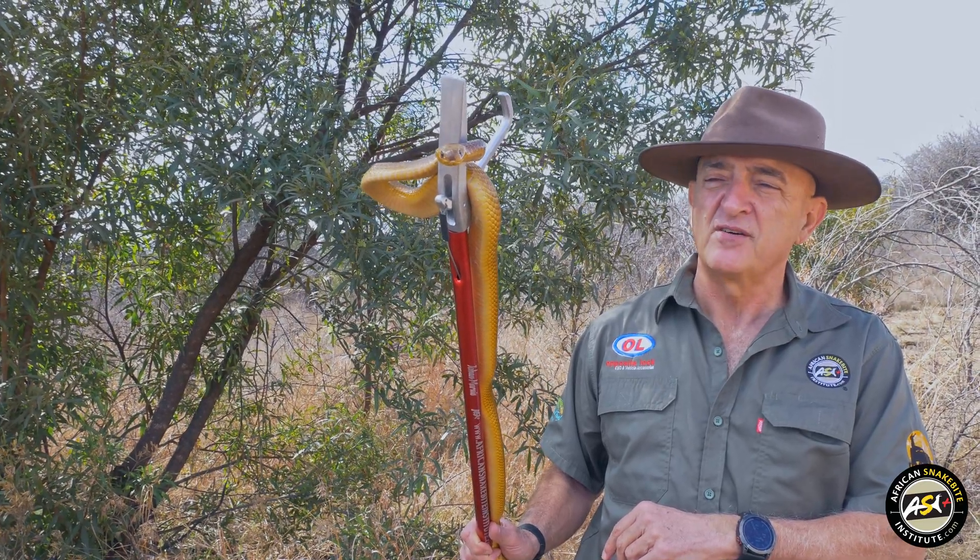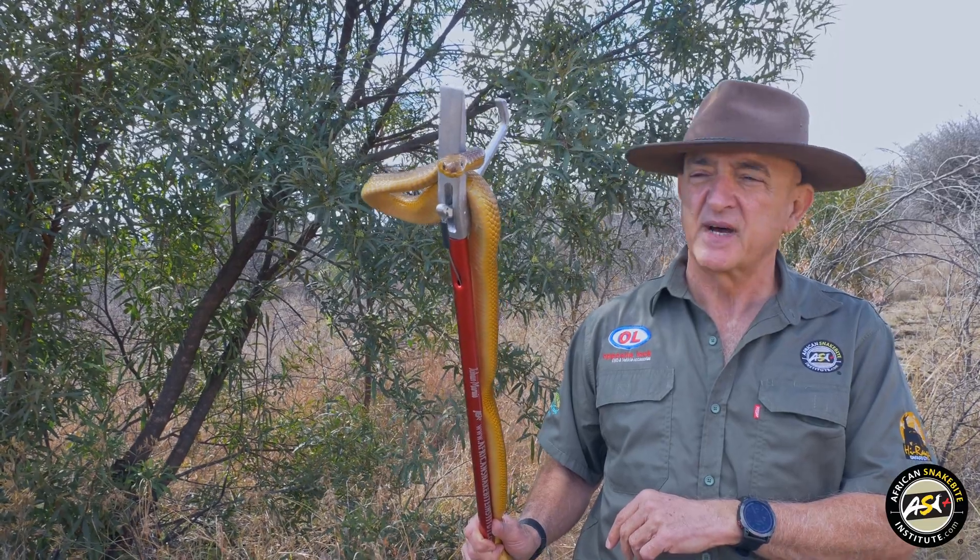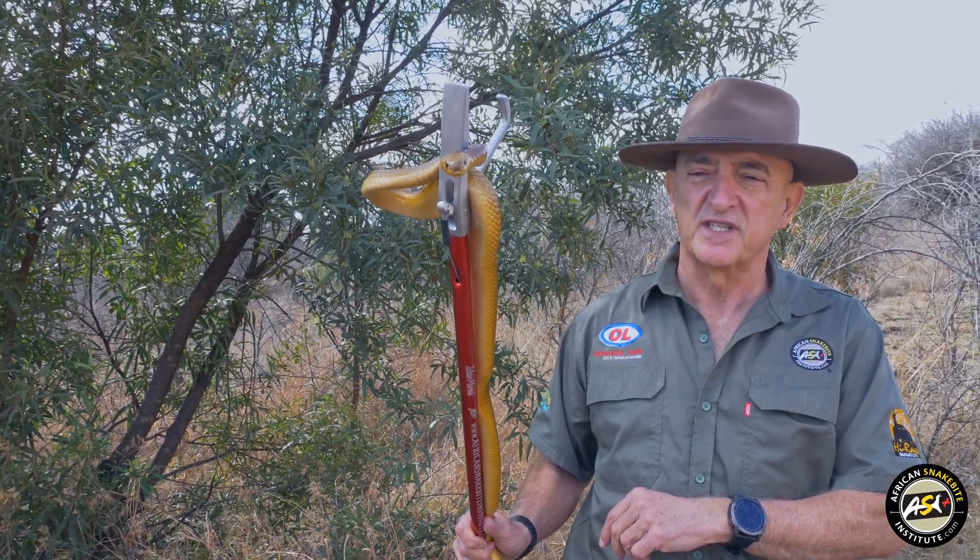There's some research going on there right now, and in some of those nests the entire brood gets taken out by Cape Cobras in a season — not a single chick reaches maturity.